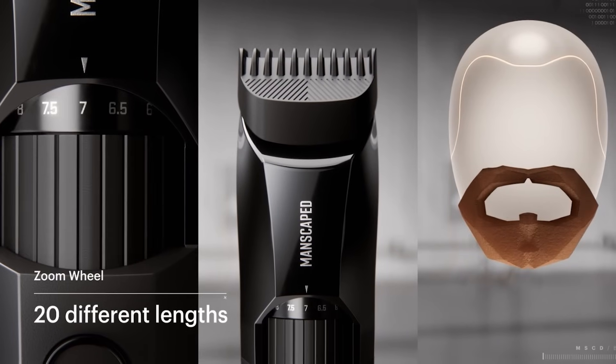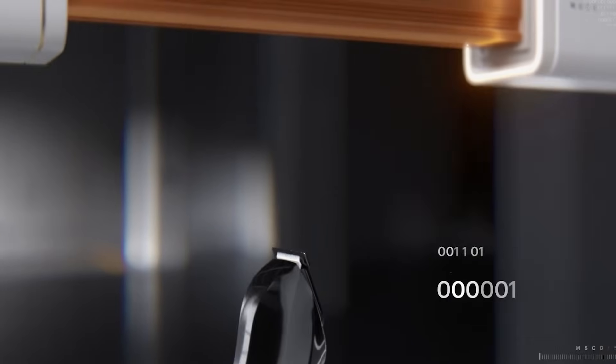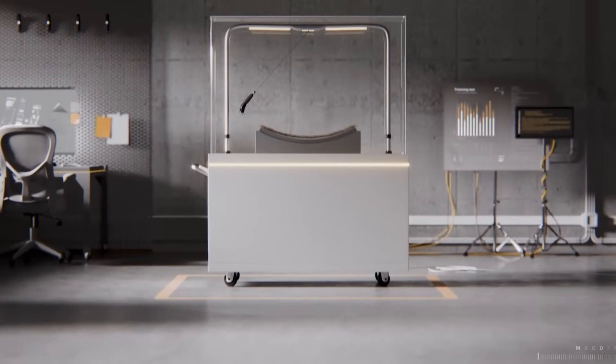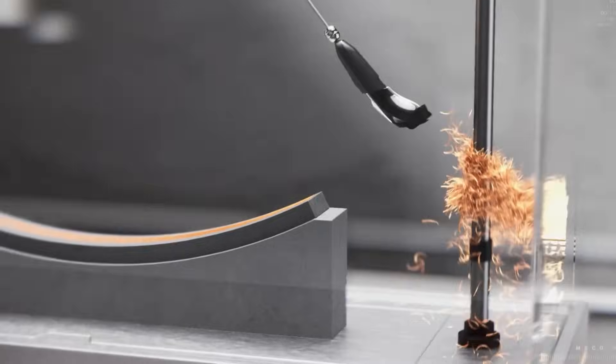The beard hedger trimmer is a great gift for any dad who loves tech and new gadgets. It's got a 7,200 RPM motor and titanium-coated T-blades to cut through the thickest of hair in a single stroke. It's also got a rotary wheel.